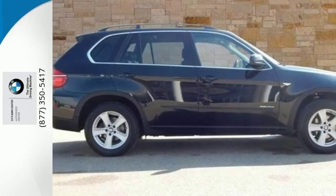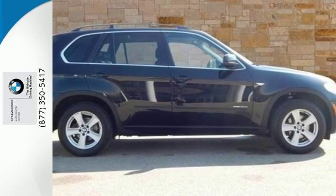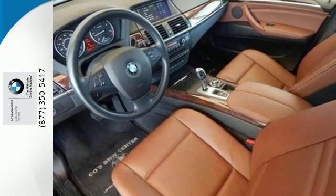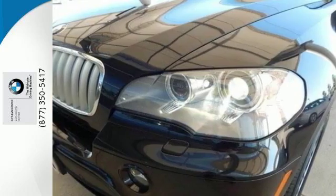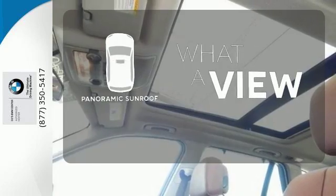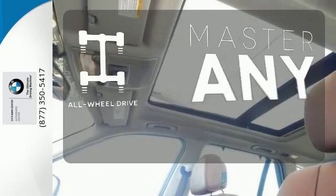The climate control keeps everyone happy, and the rain-sensing wipers keep your vision clear. You'll also get BMW Assist, hill descent control, and heated door mirrors. The panoramic sunroof gives you even more fresh air for your drive. Control the road with all-wheel drive.